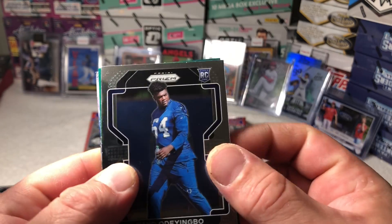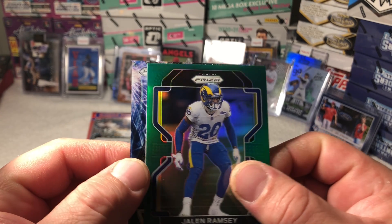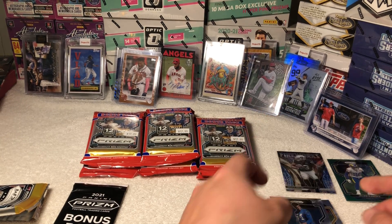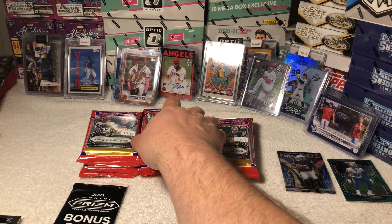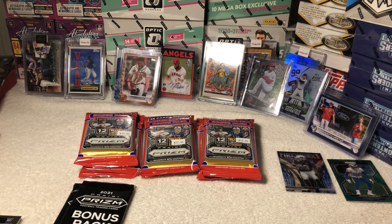We got first Jalen Ramsey green! We got Fireworks — Darren Waller, nice. Not bad. These are really nice, you can see why people like these cards. Kind of a little bit thicker stock compared to the retail on the Topps baseball stuff I've been ripping, so they feel a little bit nicer.